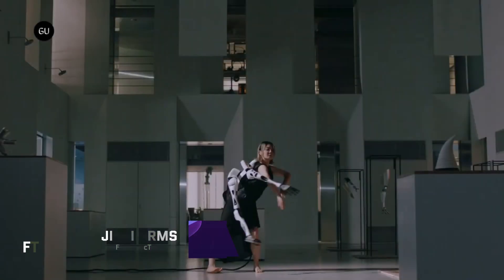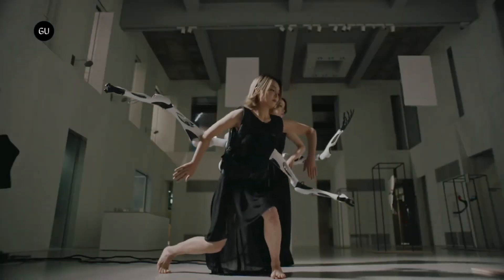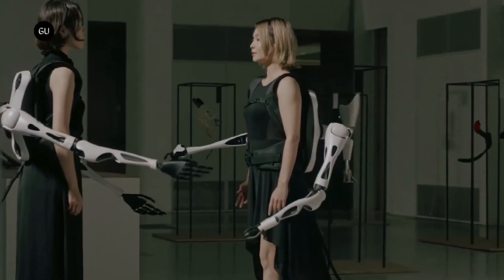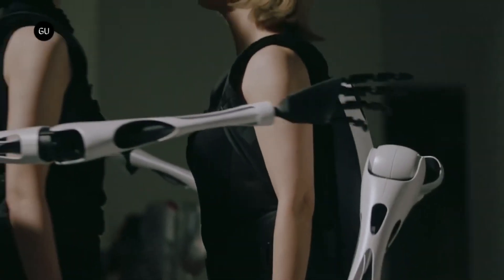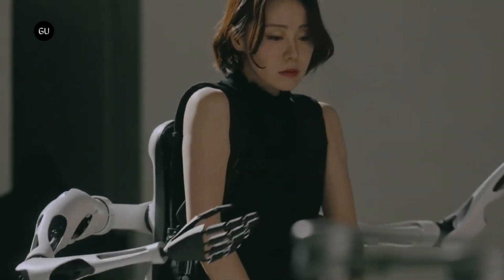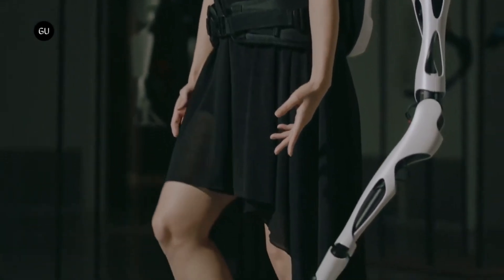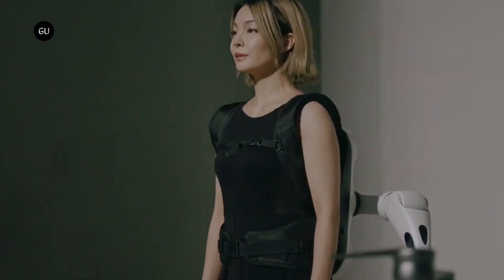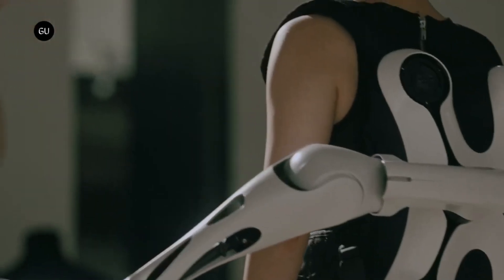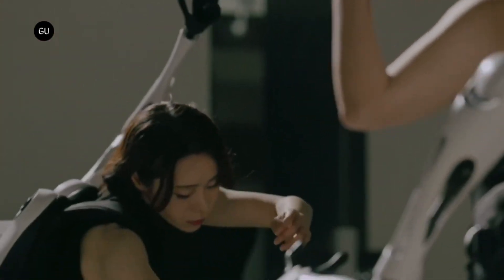Jizai Arms. One of the teams at the University of Tokyo is responsible for the development of the supernumerary robotic limb system known as Jizai Arms. It comprises a base unit that is worn and has six connectors, enabling users to attach and detach up to six robotic arms depending on their needs. Each of these arms can be controlled by the person wearing them or by another individual, which enables one-of-a-kind social interactions such as switching arms or employing them in collaborative tasks.